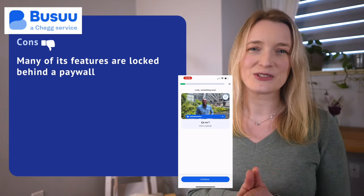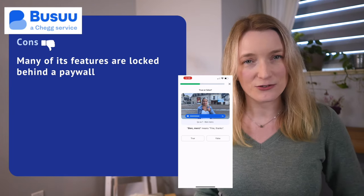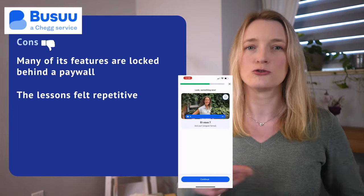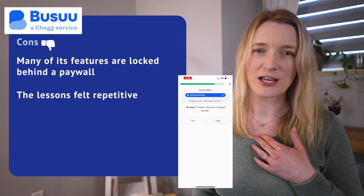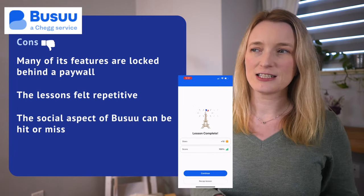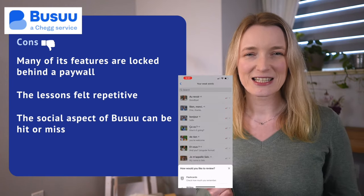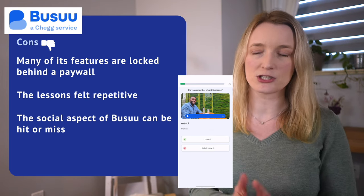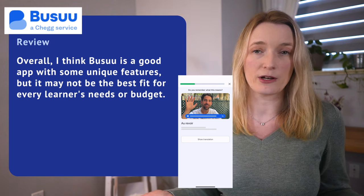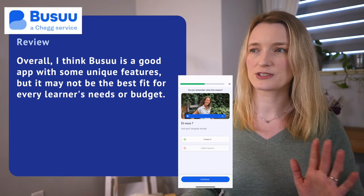Cons: one downside of Busuu is that many features are locked behind a paywall, which may be a barrier for many. I found some lessons were repetitive — at a certain point, just too repetitive. I get bored quickly when things repeat too much. Finally, the social aspect is Busuu's big selling point, but I tested it and found it a bit hit or miss depending on whether you find a compatible language exchange partner. Overall, Busuu is a good app with unique features but may not be the best fit for every learner's needs or budget. It starts at $10 a month.